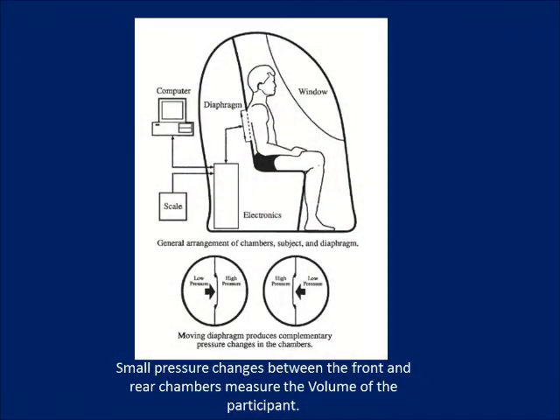While sitting inside of the bod pod chamber, there is a small change in volume which triggers a pressure response in both the front and the rear chamber of the bod pod.